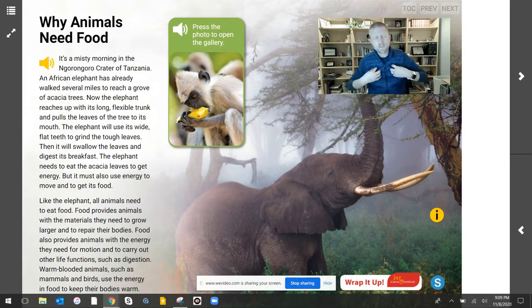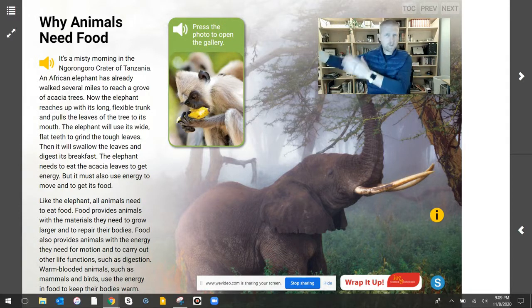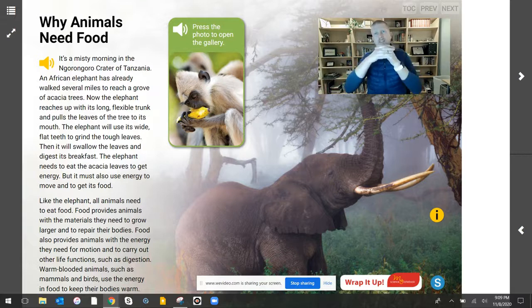Hey there, scientists. I am Mr. Steyer, and this is Mr. Steyer's Classroom. Today, you are going to explain that food provides animals with the things that they need. We've been talking about plants, and now we're going to take that knowledge and transition it over to what we're going to learn about animals, and then we're going to connect it all together.